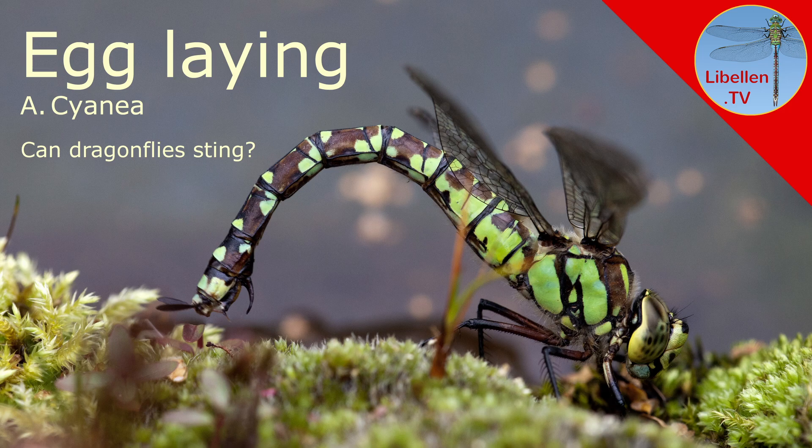Hello, I'm Dirk. In this video, I show you the Blue Hawker laying its eggs.